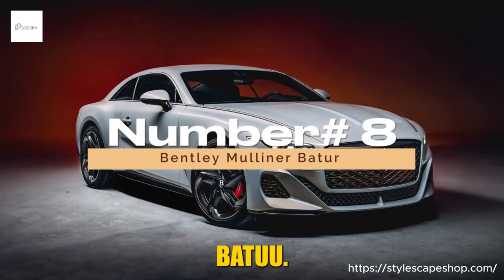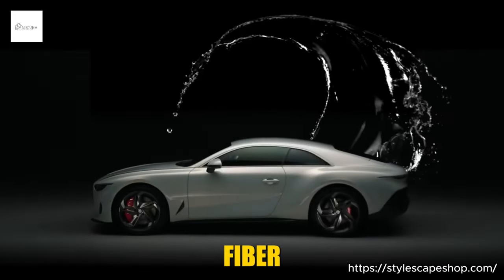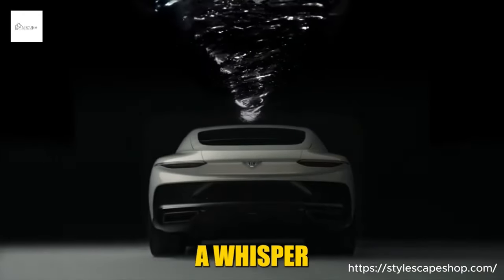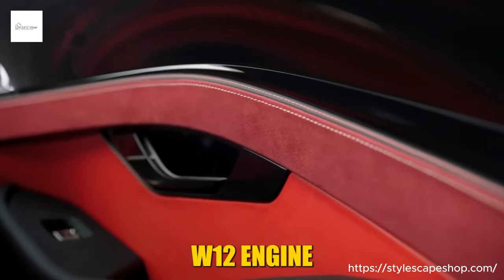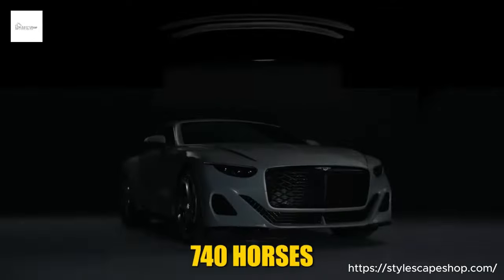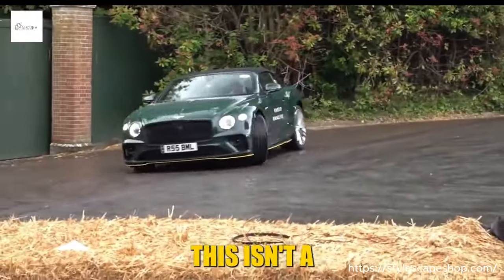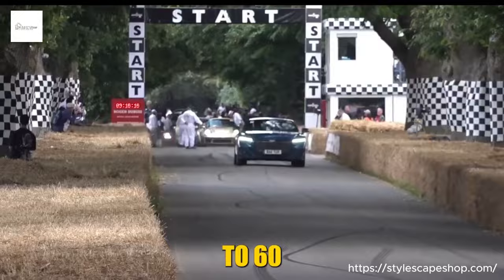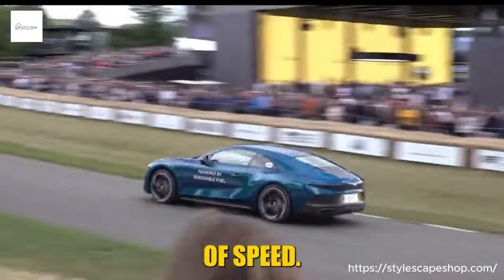Number 8: Bentley Mulliner Batur. Imagine a low-slung silhouette draped in moonlight, sculpted from carbon fiber as if the wind itself carved its form — not brash, but undeniably powerful, a whisper of a legend yet to be written. Beneath the hood, a 6.0-liter twin-turbocharged W12 engine pulsates like a dormant volcano, the most potent expression of Bentley's legendary powertrain. 740 horses snort impatiently, bridled only by the finest of British engineering. This isn't a bestial roar — it's a cultured bellow, propelling you from 0 to 60 mph in a neck-snapping 3.2 seconds.